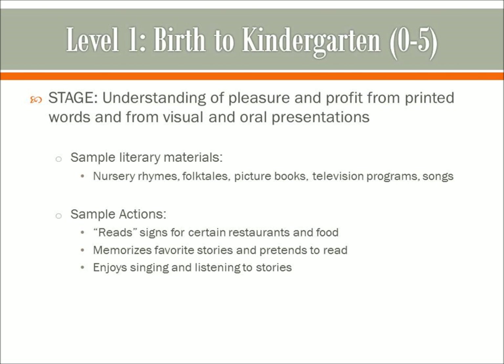Level one encompasses birth to kindergarten, ages zero to five. It is the stage of understanding pleasure and profit from written words and from visual and oral presentations. Some sample literary materials include nursery rhymes, folktales, picture books, television programs, and songs. Sample actions: kids may read signs for certain restaurants and food, like the Golden Arches for McDonald's. They'll memorize favorite stories and pretend to read, and they enjoy singing or listening to stories. Nielsen and Donaldson say that children who seem to get the most from their reading are those who've had opportunities for talking story and for having grand conversations, both with other children and with adults. This is a stage where students need to be convinced that reading is worthwhile, that pleasure awaits them, and that there are concrete benefits to be gained.